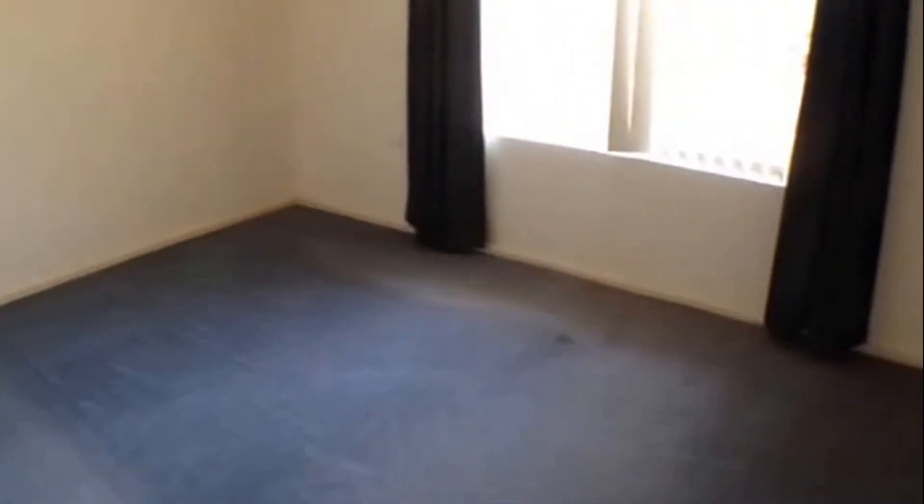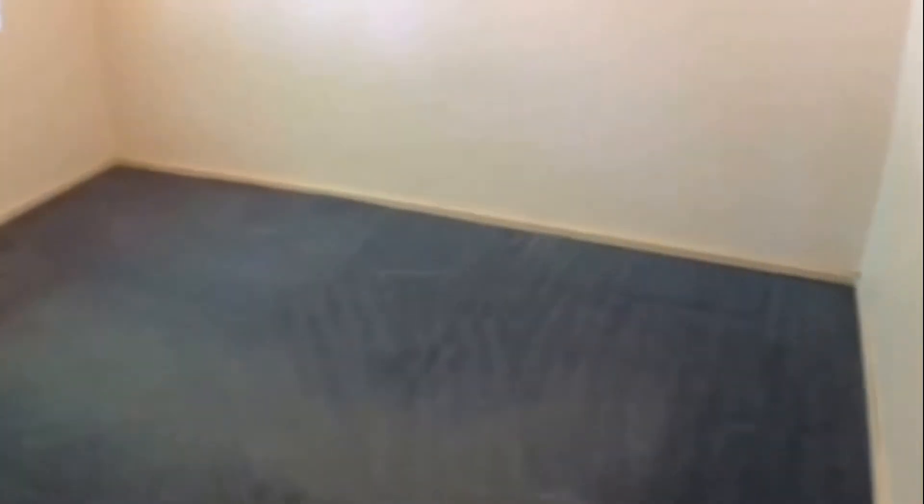Here we have bedroom number two, which would be the main bedroom — it is the biggest room of the home and it does have air conditioning. It's a good sized room. Alongside here at the end of the hall we have bedroom number three, which faces the rear of the yard, so you do have a nice outlook over the backyard.